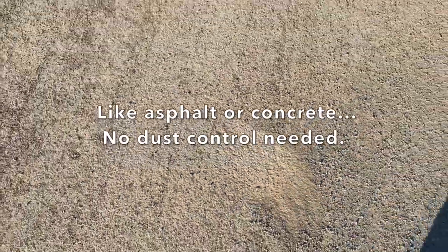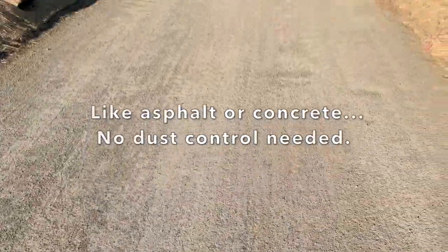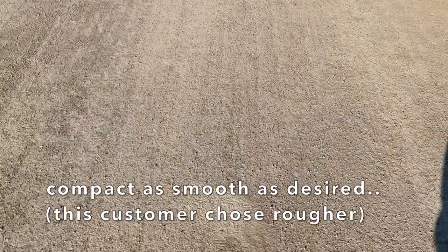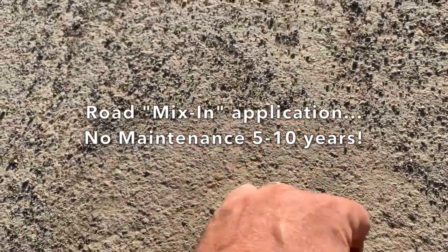Among the benefits of our natural solidifier over your typical gravel or dirt roads is there's no longer any need for dust control. Keep in mind, you can compact these roads as smooth as you would like. And that is rock solid.